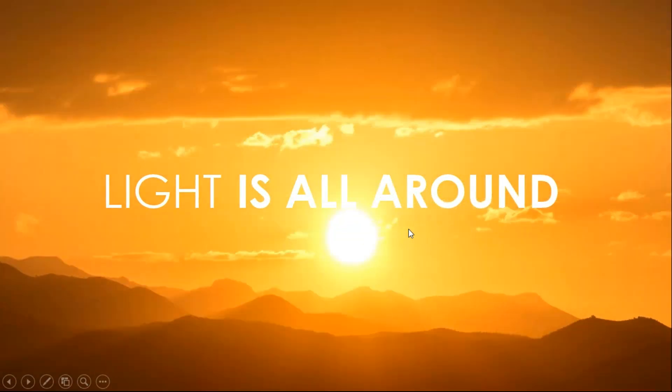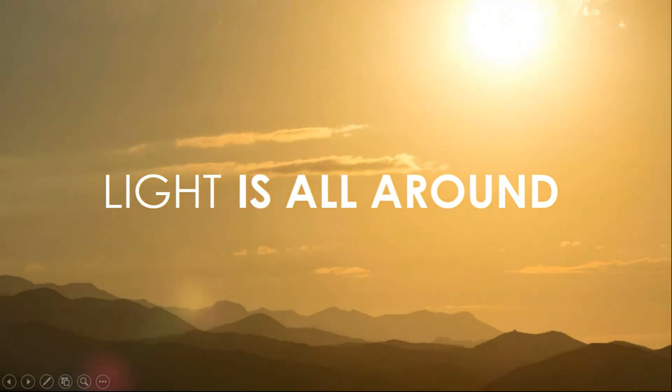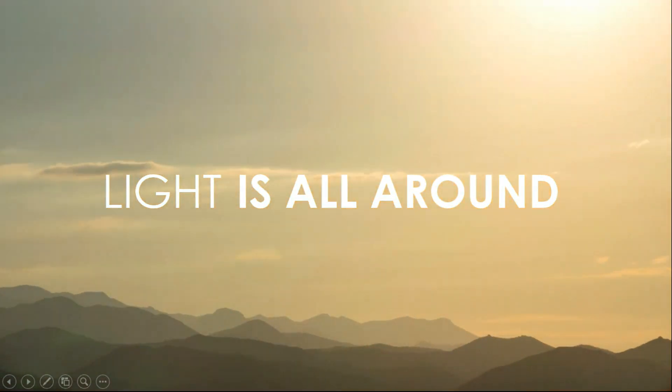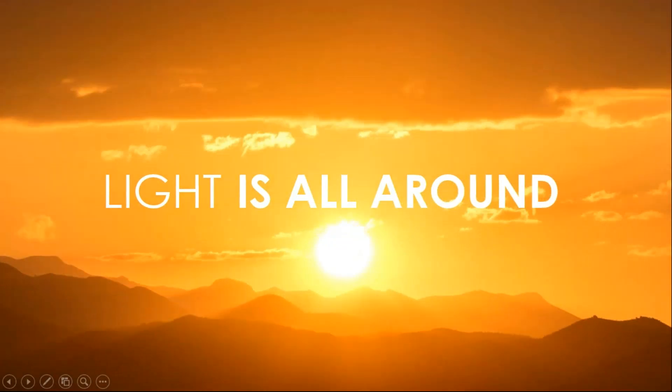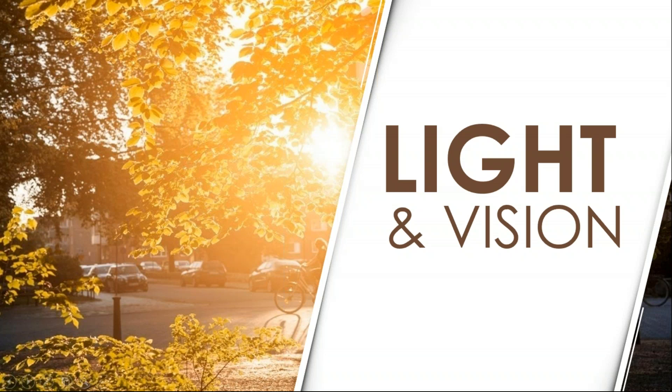Light is all around us. It's a constant presence. It's dynamic, but most of us don't really notice how light is constantly changing, and our body needs light — it's essential to our health and the way that we feel. When we talk about light and vision, light is absolutely essential to vision, but the relationship between light and sight is not always a positive one. Here at SLOR, we spend a lot of time talking about protecting patients from UV, UVA, UVB, and protecting patients from bad blue light.